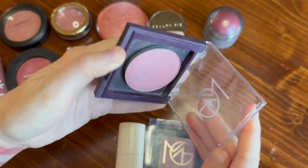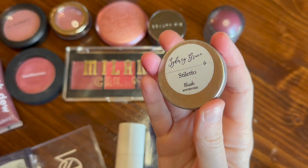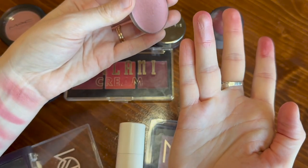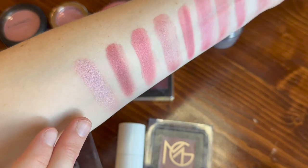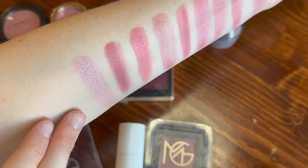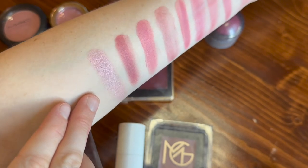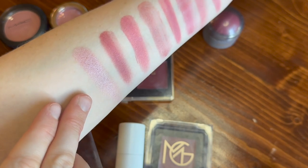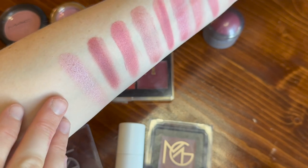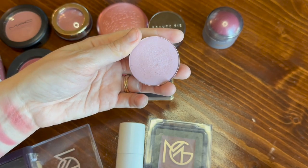This is in a Makeup Geek compact, but this was a limited edition shade from Sydney Grace — this is the shade Stiletto, and it is a purple, very glowy blush. You can see how glowy that is. I really do only reach for this in the wintertime — it's like one of the first blushes I think of when I think of wintertime blushes in my collection. It's just so cool-toned, but there's something about this in the winter that's beautiful. I use it sparingly since it is so glowy, but oh my goodness, a very cool kind of lilac blush is really pretty. That is why I have that one in my top three.